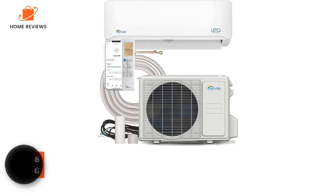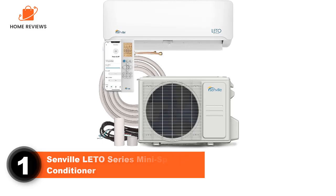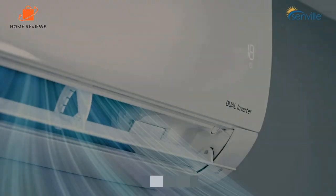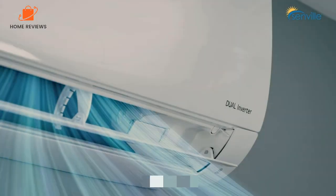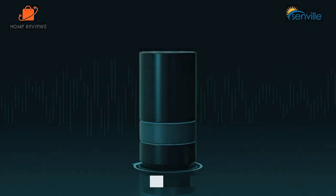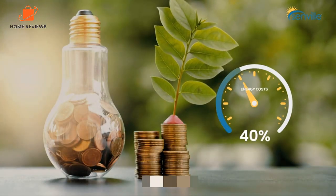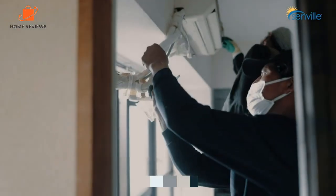Let's get started. Number 1: Senville Lido Series Mini Split Air Conditioner. Capacity: 18,000 BTU. Coverage: 1,500 square feet. This highly rated model from Senville comes in a number of sizes, ranging from 9,000 BTU all the way up to 24,000 BTU, and it comes in 120 and 230 volt models. It has 4-in-1 functionality,